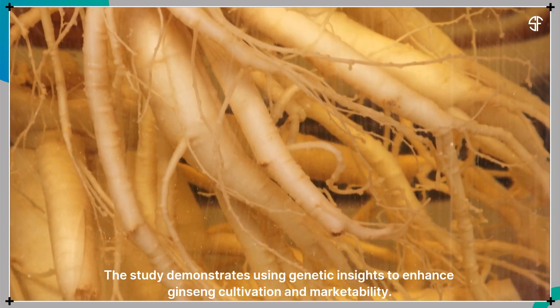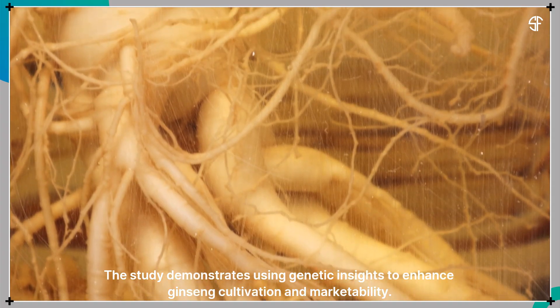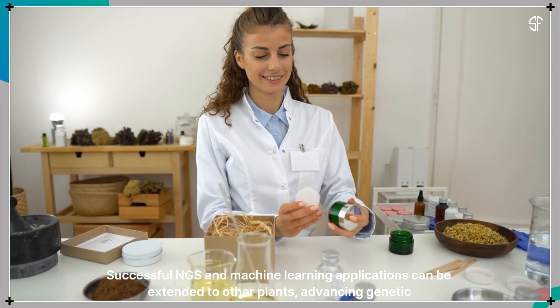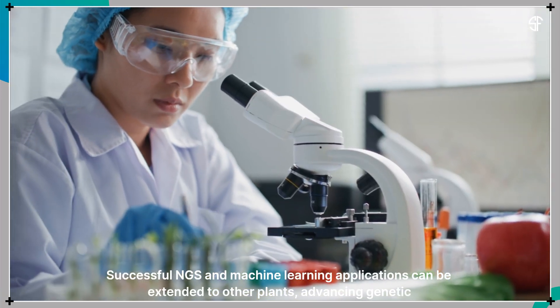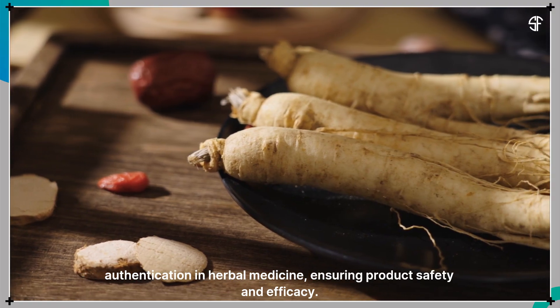The study demonstrates using genetic insights to enhance ginseng cultivation and marketability. Successful NGS and machine learning applications can be extended to other plants, advancing genetic authentication in herbal medicine and ensuring product safety and efficacy.